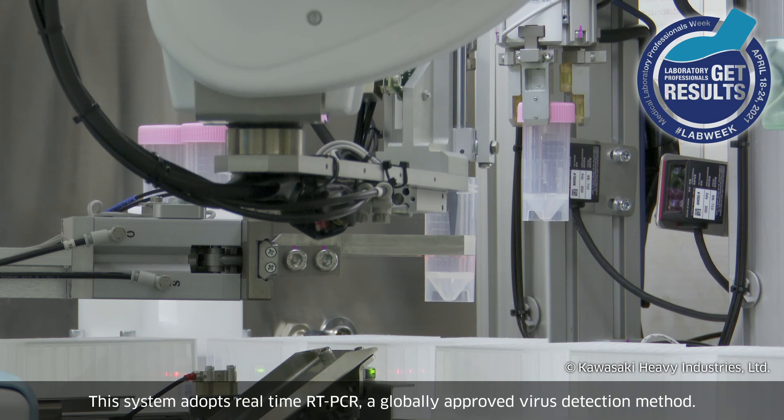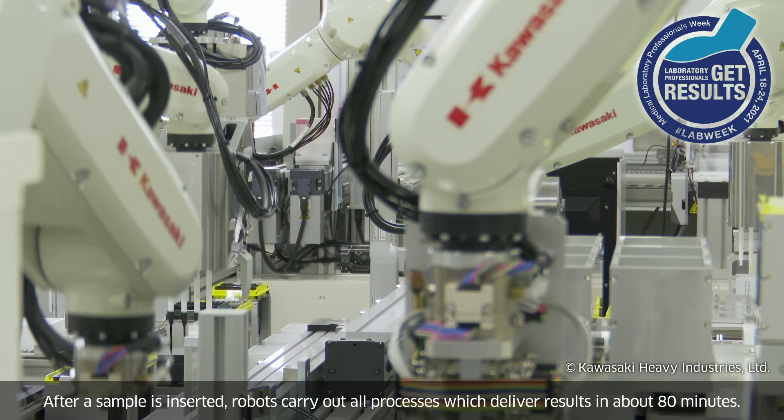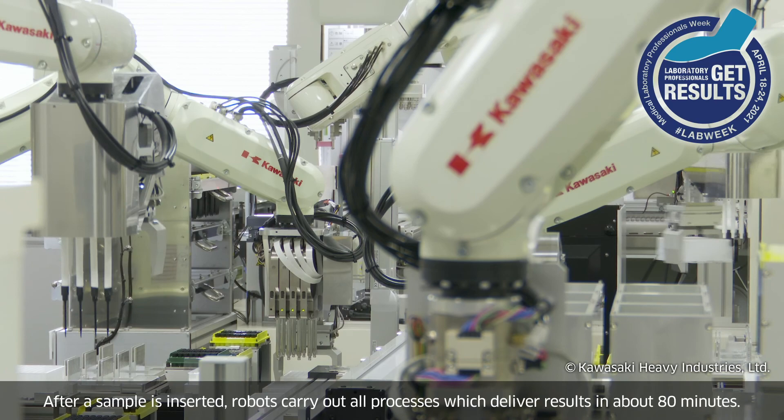This system adopts real-time RT-PCR, a globally approved virus detection method. After a sample is inserted, robots carry out all processes, which deliver results in about 80 minutes.